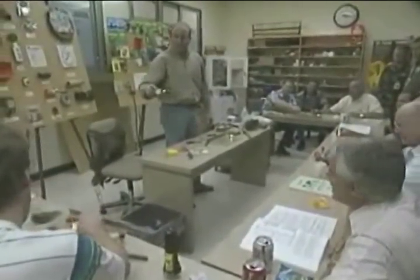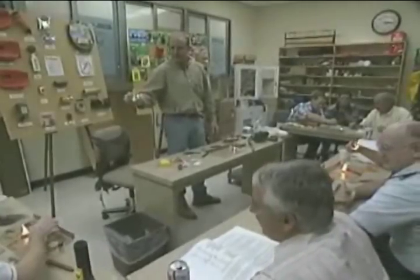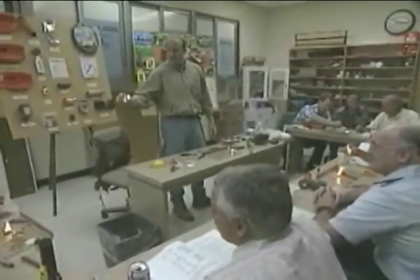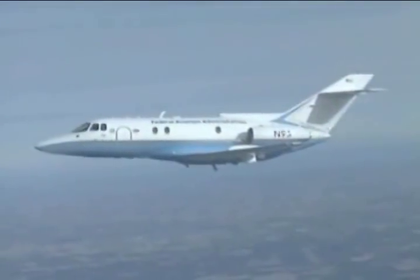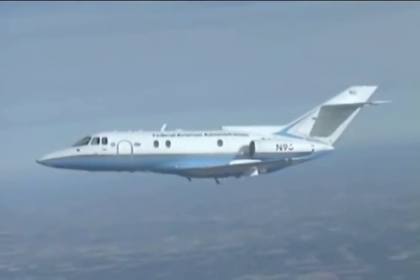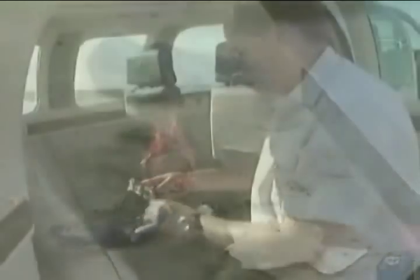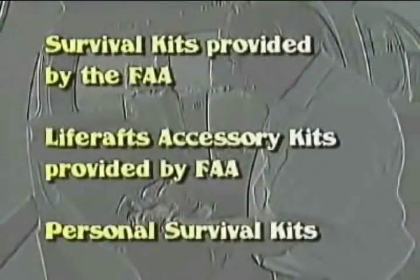The FAA has provided you with training and very comprehensive survival kits and life rafts designed to keep you alive until rescued. However, just having these items on board isn't enough. You must know exactly what you have available and, more importantly, how to properly use them in a survival environment. This module will concentrate on three areas: survival kits provided by the FAA, life rafts and accessory kits provided by the FAA, and personal survival kits.